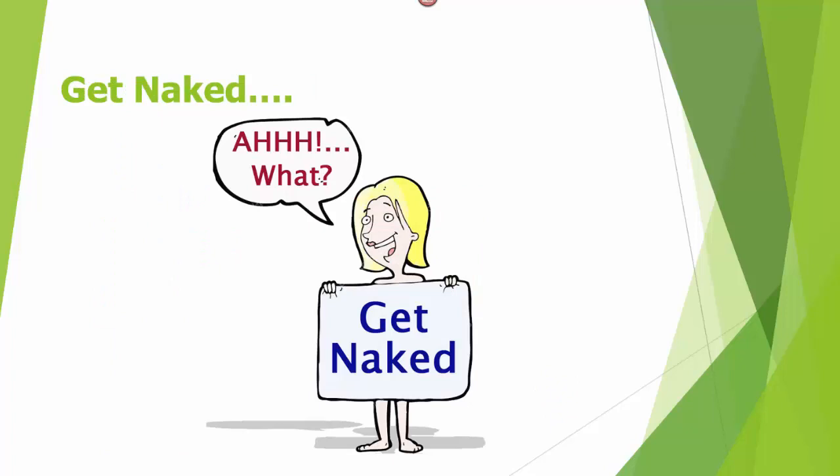Next, get naked — but only get the part of the body suffering from gout naked. Make sure to keep any sort of heavy clothing off of your bare foot and your big toe.